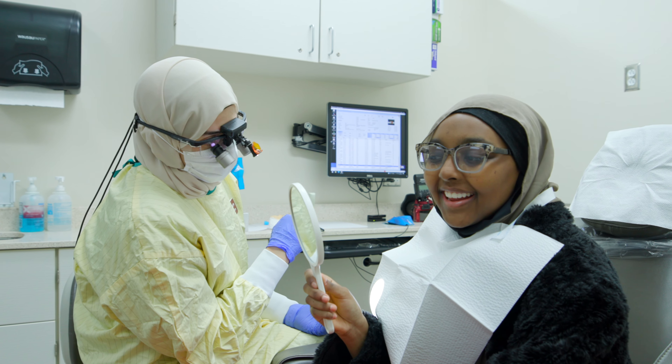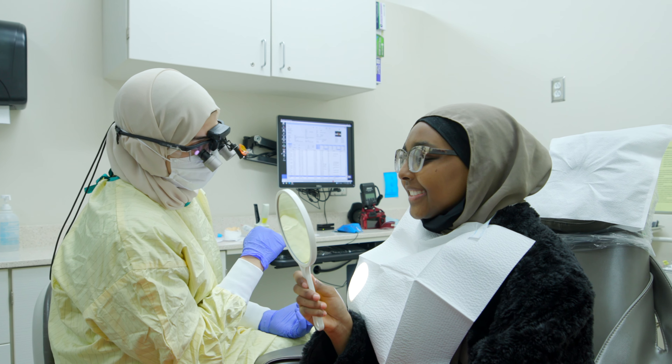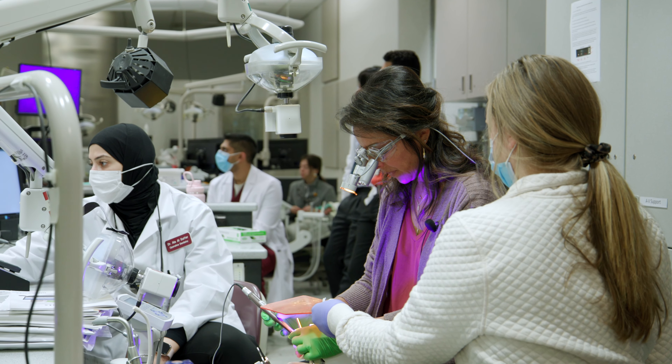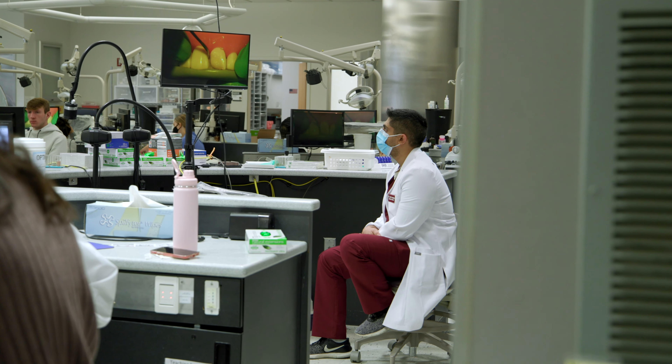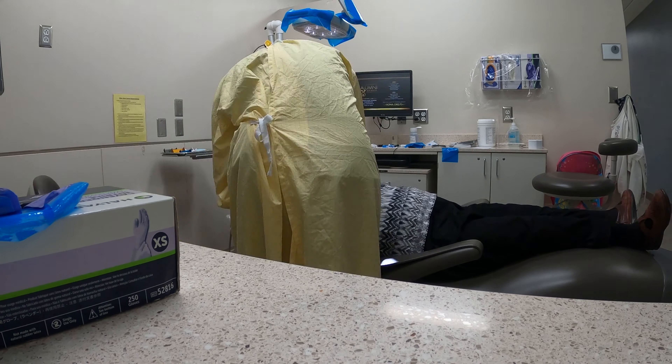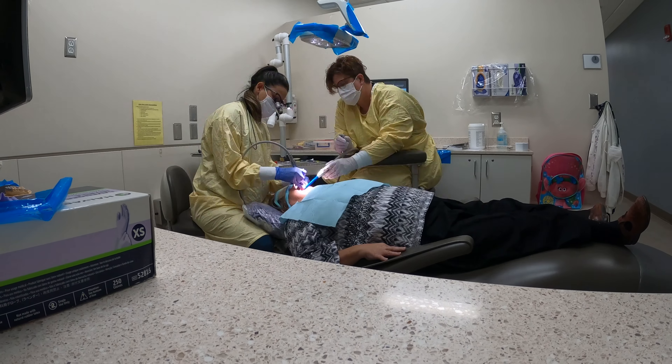In our first year, we see relatively simpler cases — caries management, etc. — more direct restorations. Moving into second year, we also learn how to place posts and how to restore implants. And then finally, in third year, we deal a lot more with indirect restorations: inlays, onlays, etc.